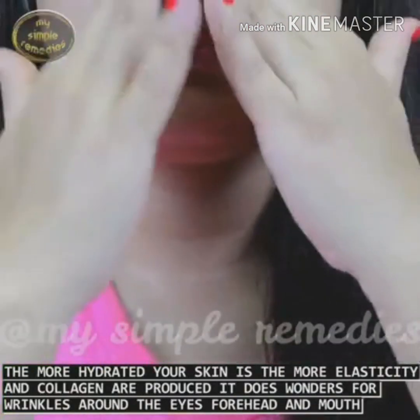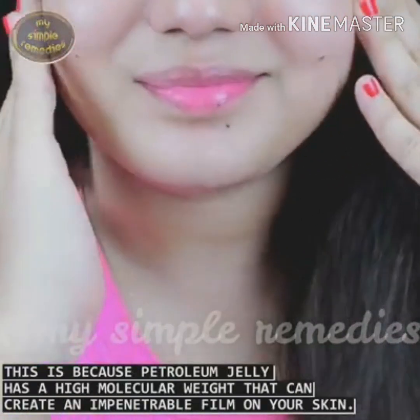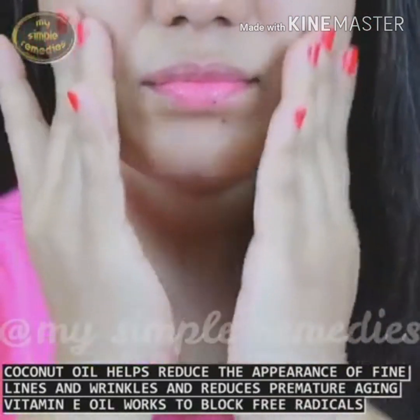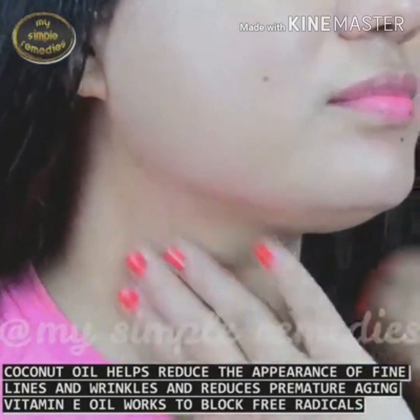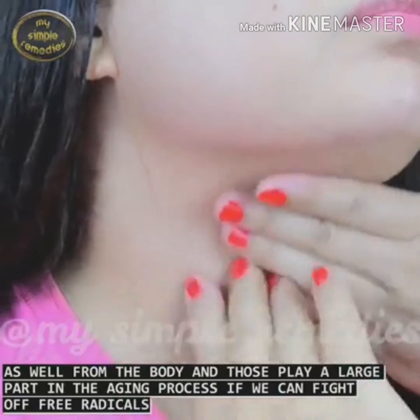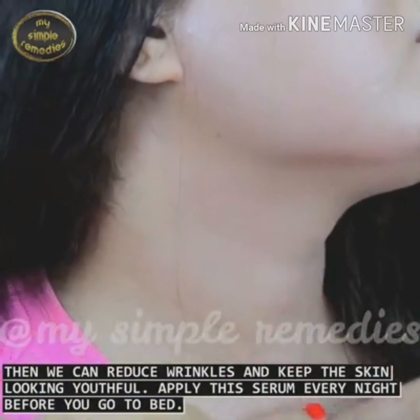It does wonders for wrinkles around the eyes, forehead, and mouth. This is because petroleum jelly has a high molecular weight that can create an impenetrable film on your skin. Coconut oil helps reduce the appearance of fine lines and wrinkles and reduces premature aging. Vitamin E oil works to block free radicals from the body, and those play a large part in the aging process. If we can fight off free radicals, then we can reduce wrinkles and keep the skin looking youthful.